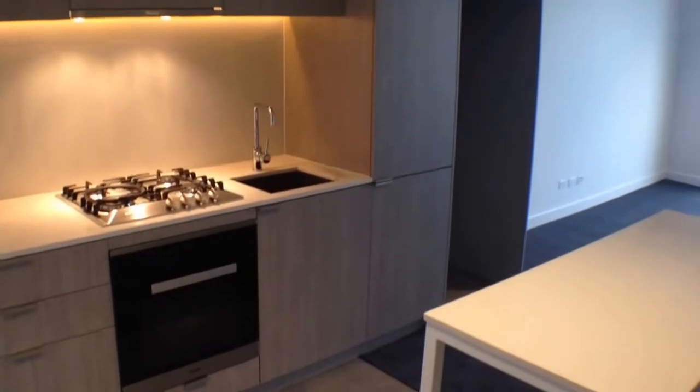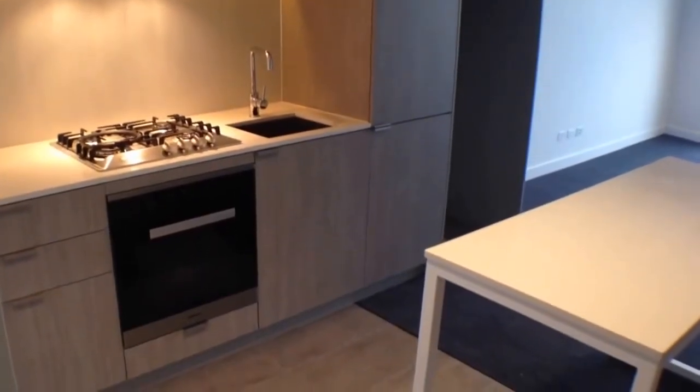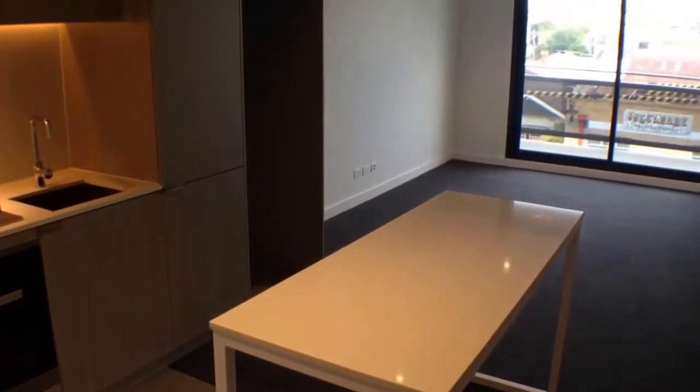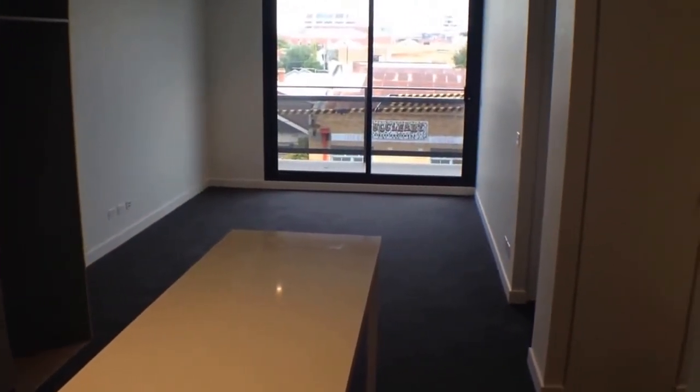Hi, my name is Stephen Fitzroy from Melbourne Real Estate. This is the marketing video for apartment 113 at 6 Mater Street in Collingwood. It's in the UNI apartments, brand new in 2015. This two-bedroom, two-bathroom, one-car spot apartment is available to lease through Melbourne Real Estate.